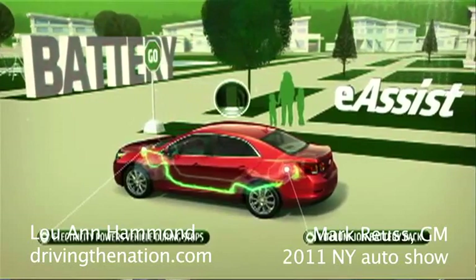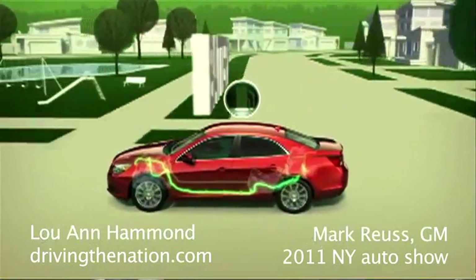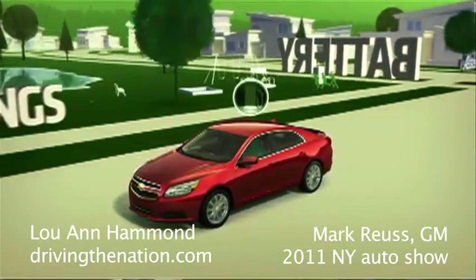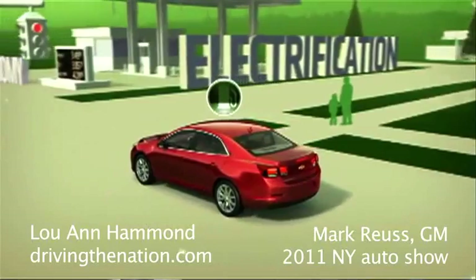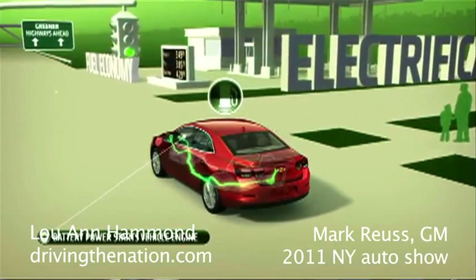Well, we're introducing here today the new Malibu, off of our global Epsilon platform. More importantly, we're introducing eAssist on Malibu. So we're taking a car, making it wider, making it more roomy, more fun to drive, better looking than the old Malibu we replaced, but more importantly, 38 miles per gallon with eAssist.